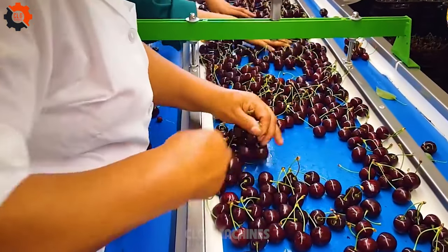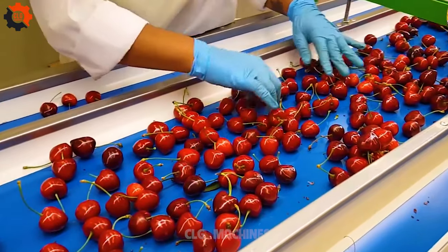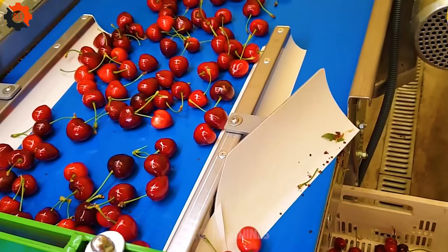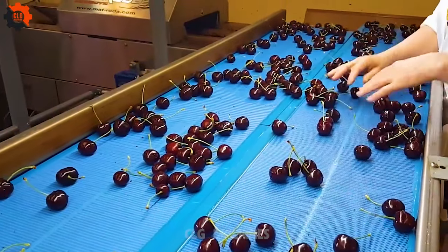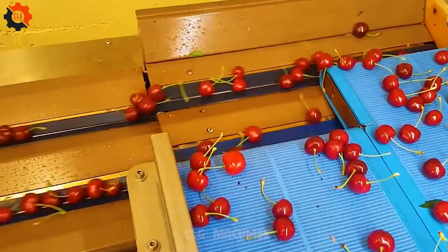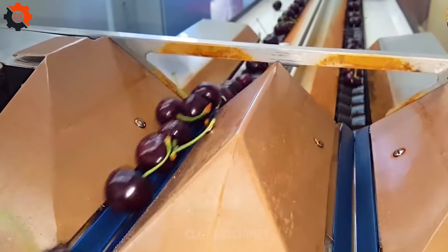Cherries are not just delicious — they're packed with interesting facts. Did you know that the largest producer of cherries in the world is Turkey? It takes about 250 cherries to make just one cherry pie. Furthermore, cherries are rich in antioxidants and have anti-inflammatory properties. They also contain melatonin, which may help regulate sleep patterns, so next time you snack on cherries, remember you're indulging in a nutritious treat.